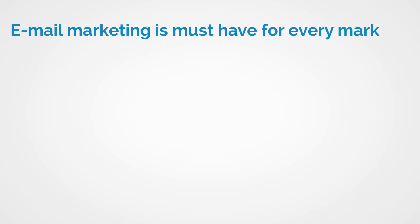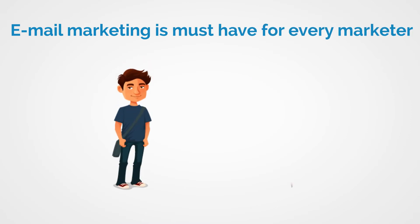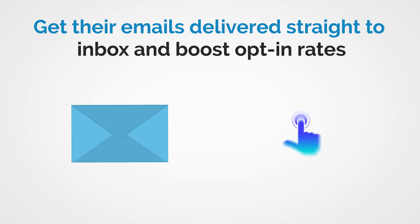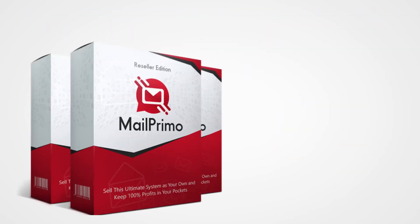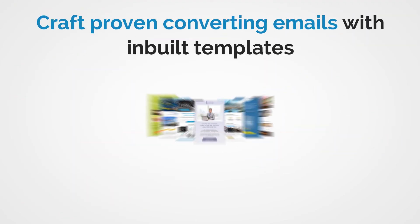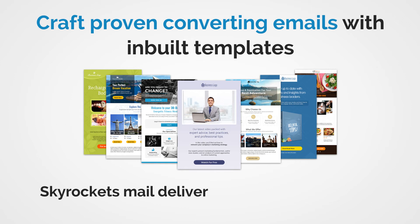Email marketing is hot. Business owners and marketers, whether newbie or experienced, can get their emails delivered straight to inboxes and boost opt-in rates with no additional effort or expense to satisfy the needs of hungry customers. Mail Primo removes all the hassles and automates subscriber management, crafts proven converting emails with inbuilt templates, and skyrockets mail delivery into customers' inboxes. So isn't that a big solution for marketers?